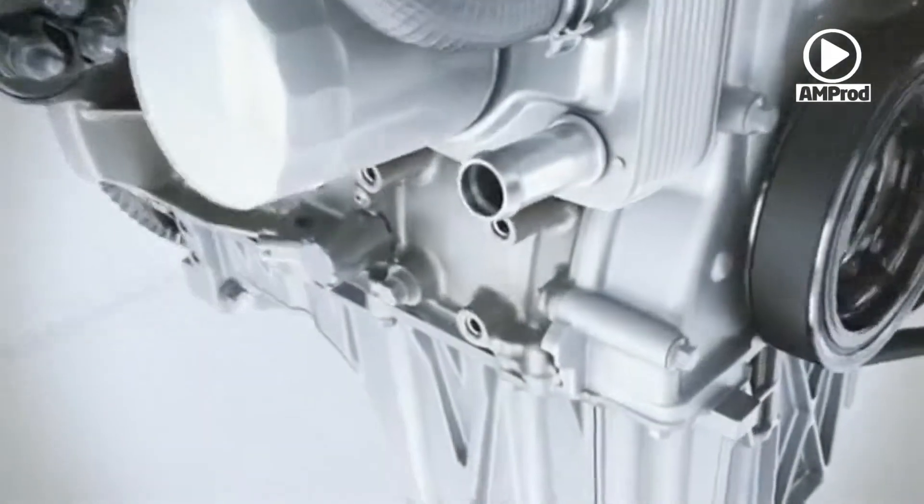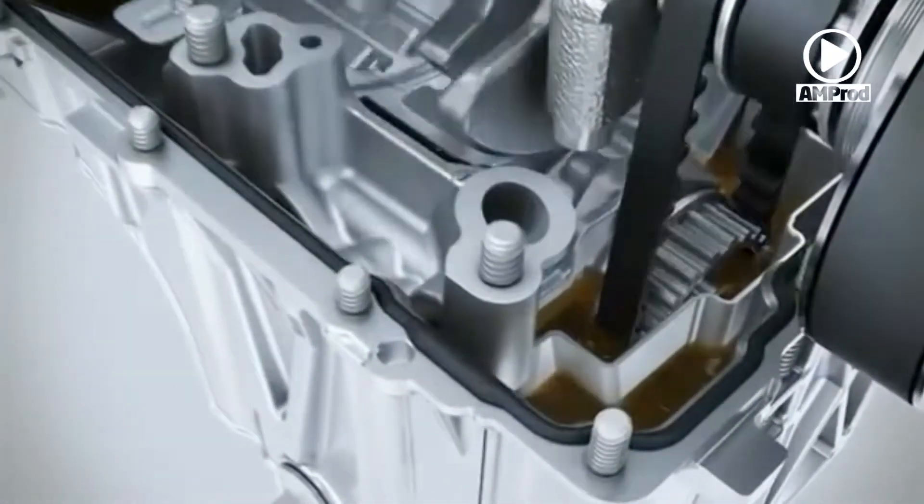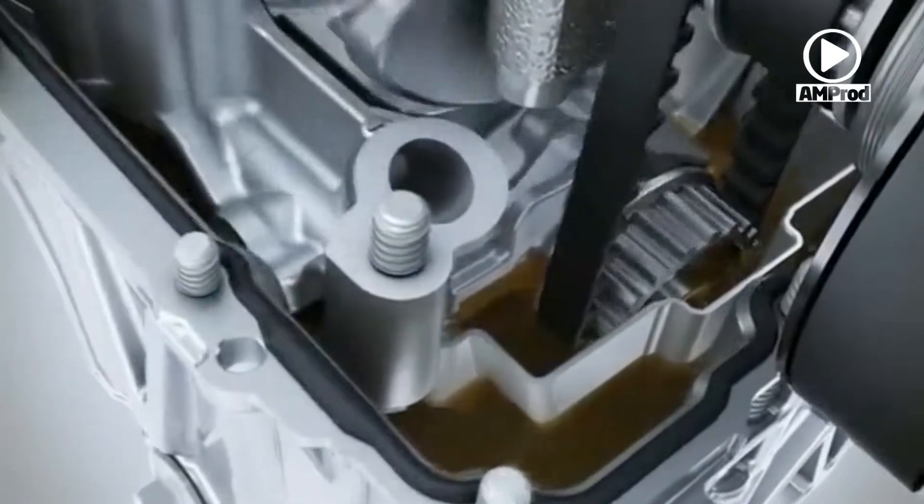The camshaft is operated via a drive belt immersed in oil. The effect — again reduced friction — leading to fuel savings.